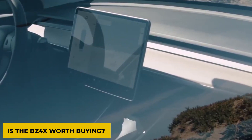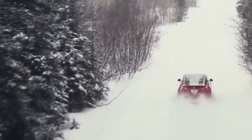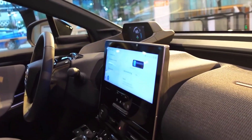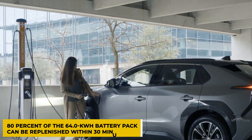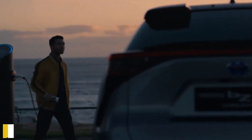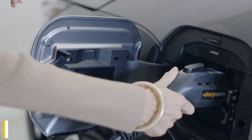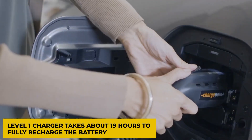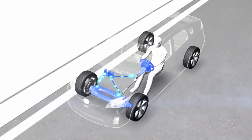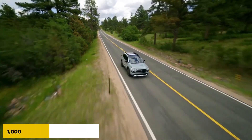Is the BZ4X worth buying? Yes — the Toyota BZ4X should be an excellent and affordable option that provides tons of value despite having a shorter range compared to more expensive rivals. With a fast charger, about 80% of the battery pack can be replenished within 30 minutes, and best of all, the Toyota BZ4X comes with a free year of charging. A home outlet or Level 1 charger takes about 19 hours to fully recharge the battery, and a Level 2 charger can be installed at your home. Integrated solar panels can also capture enough energy to provide 1,000 miles of driving range annually.